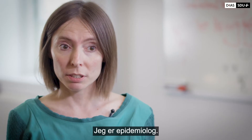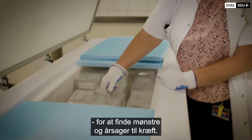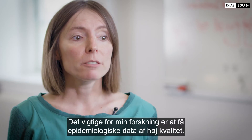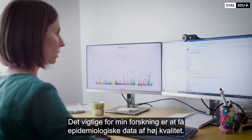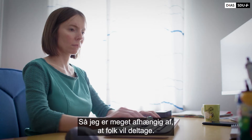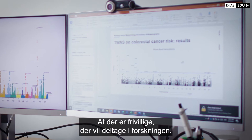I'm an epidemiologist, which means I collect and analyse health data with the aim to find patterns and causes of cancer. For my research, what is important is high quality epidemiological data, so I rely a lot on people participating and volunteers participating in research.